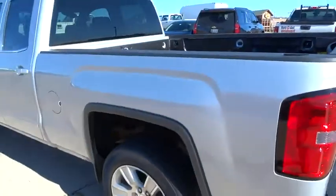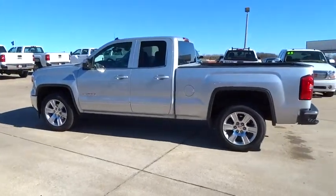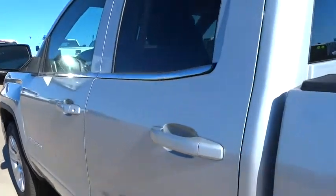Here are some of this vehicle's great options: steering wheel audio control, stability control, traction control, anti-lock braking system, air conditioning, adjustable steering wheel, and driver airbag.